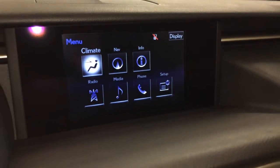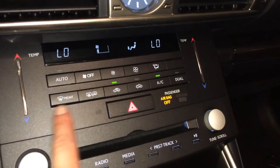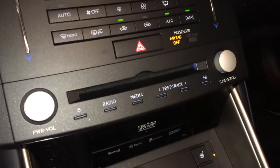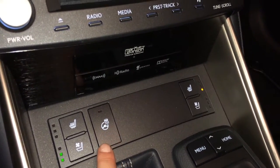You can control your climate from up here or down below — dual zone AC, front and rear defrost, heated side mirrors, touch panel for the temperature, LED illuminated analog clock, heated and ventilated front seats with three settings, and a heated steering wheel.